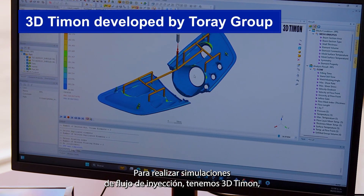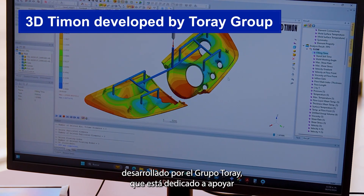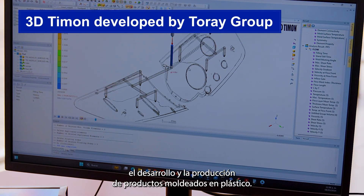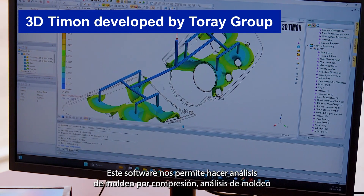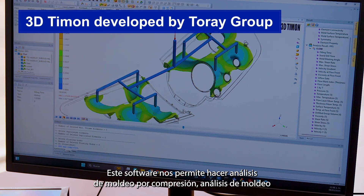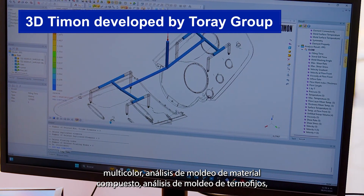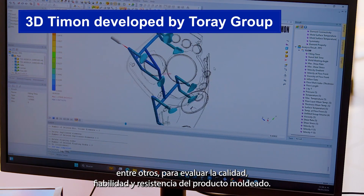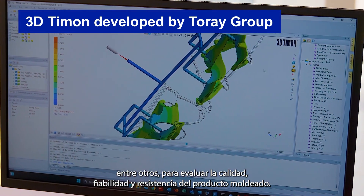To perform mold flow simulations, we have 3D TIMON, developed by Torre Group, which is dedicated to supporting the development and production of plastic molded products. This software allows us to make compression molding analysis, multicolor molding analysis, insertion composite material molding analysis, and thermoset molding analysis, among others, to evaluate the molded product quality, reliability, and strength.